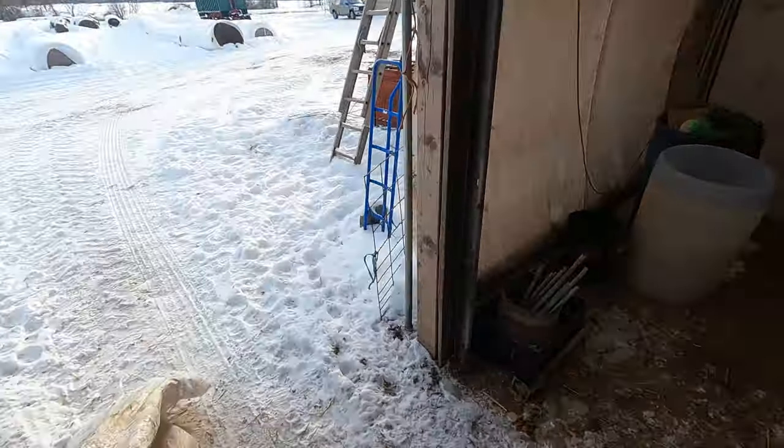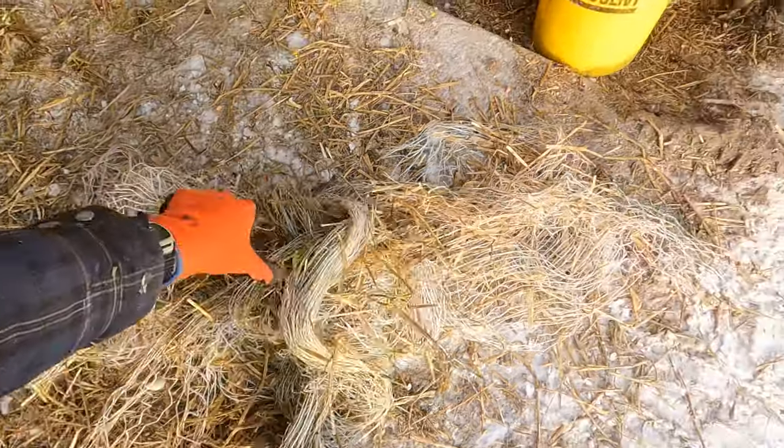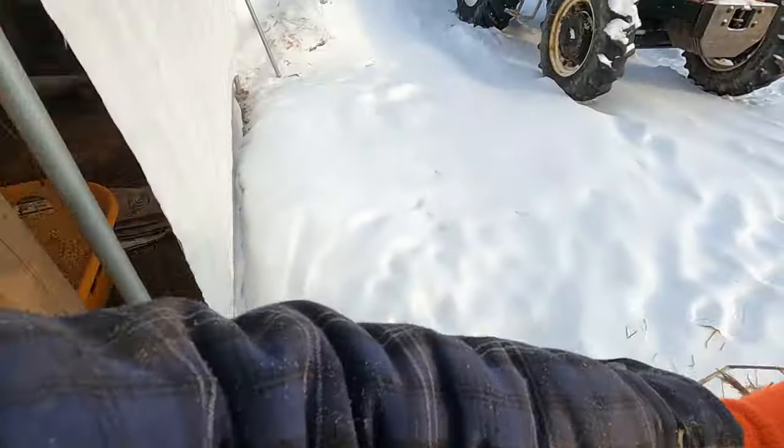This goes in the recycling bucket, and this goes on the net wrap pile. We'll deal with that another day.